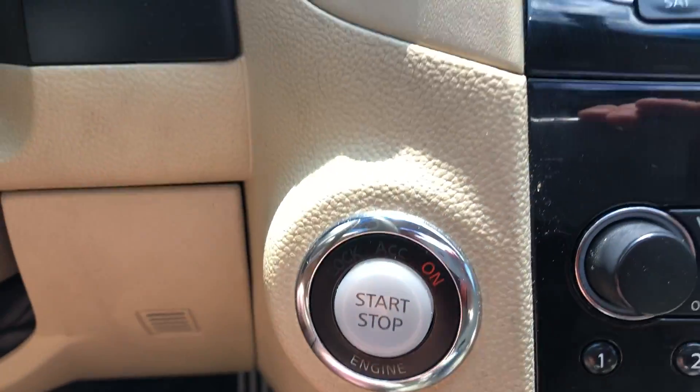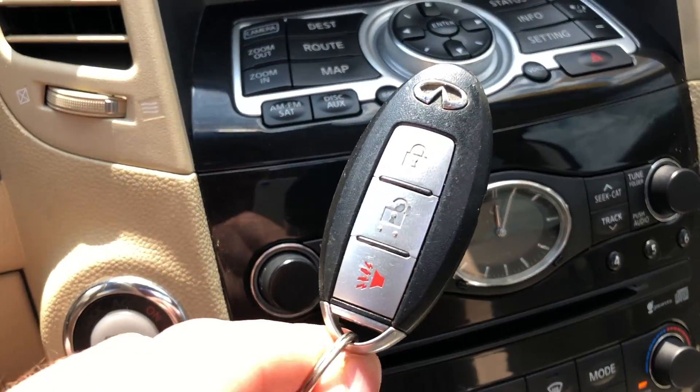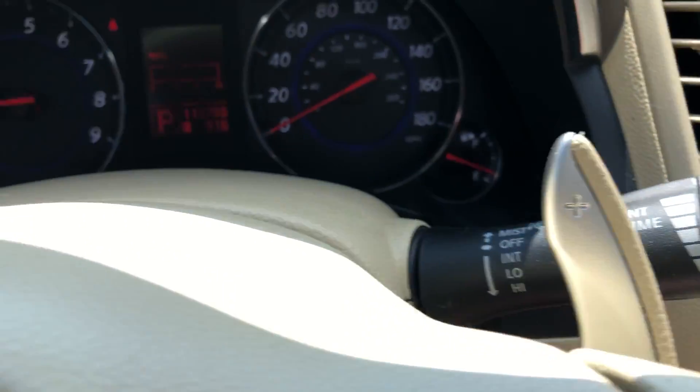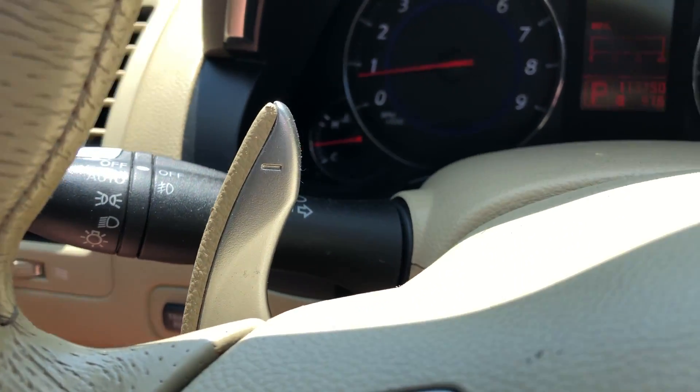Push button start — so as long as you have this key with you, you can open the door, push that button, and off you go. On the steering wheel you'll find paddle shifters so you can manually shift up or down.